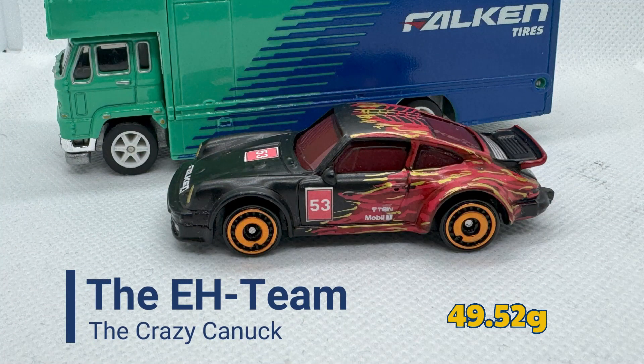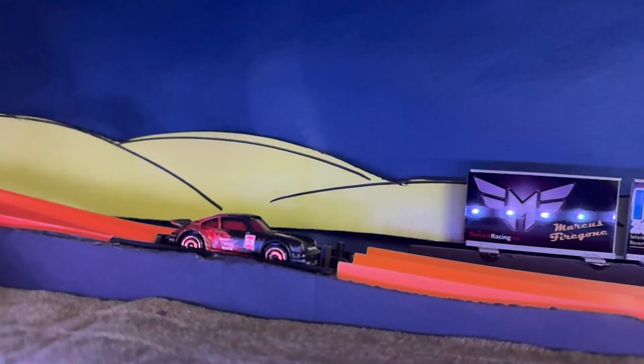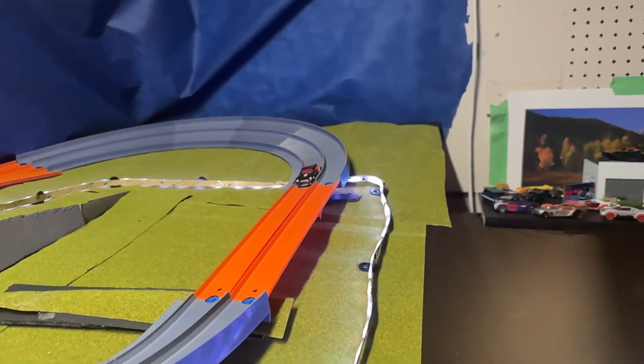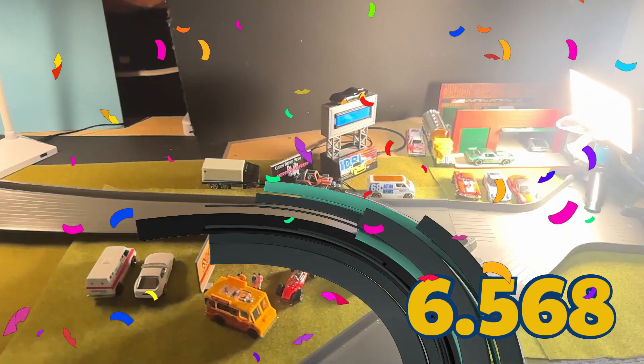Next up is the Crazy Canuck of The A Team, weighing in at 49.52 grams. And obviously the Crazy Canuck is our second Canadian driver and Canadian team in this event. 6.568 seconds — another good time, that will put him in P3 for now.